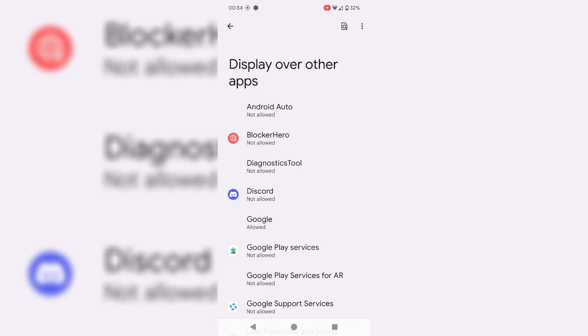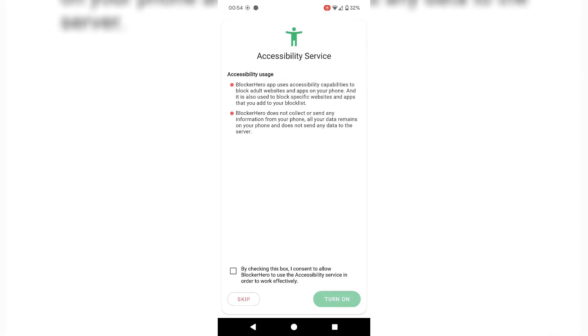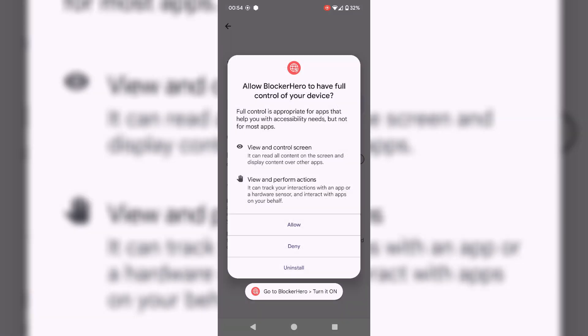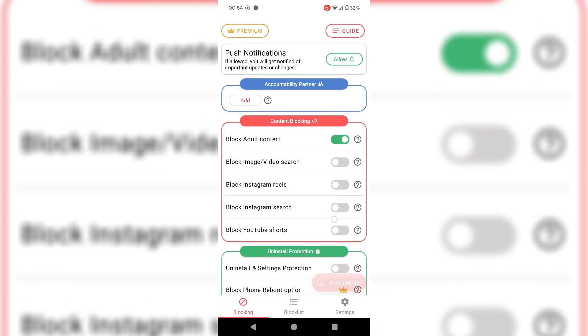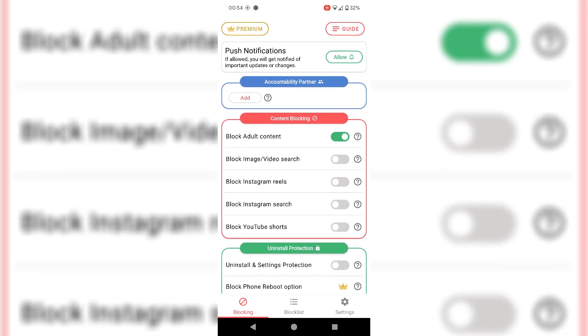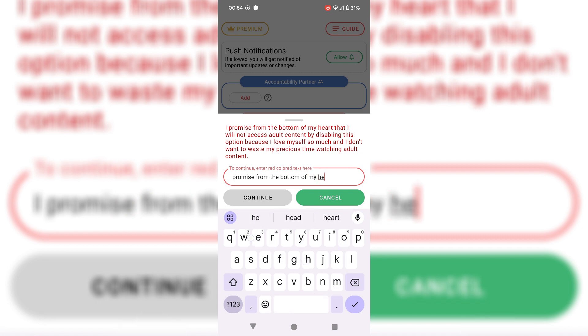Once you get the app, you're going to have to do as shown on screen, which is allowing it permission to display over other apps. Press the back button to return to the app, confirm the permissions, and then head back in. Here you can turn on blocking for YouTube Shorts, Instagram Search, and Instagram Reels. The Instagram Search option is going to prevent you from going to the search tab, which is the explore page.